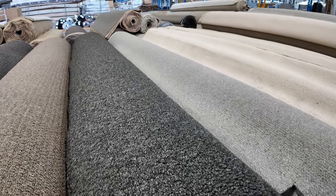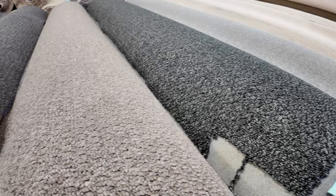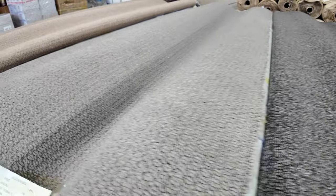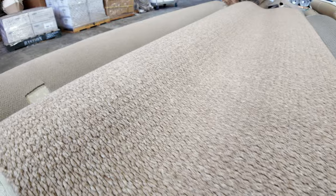Through here we've got some nice little loop piles. Again these are synthetic. Various colours there as you can see. Big rolls — between 30 and 40 metres — and all the different colours there to pick from. They're nice textured finishes, they've got a nice little fleck through them. Those ones have been selling between $30 and $35 a metre.